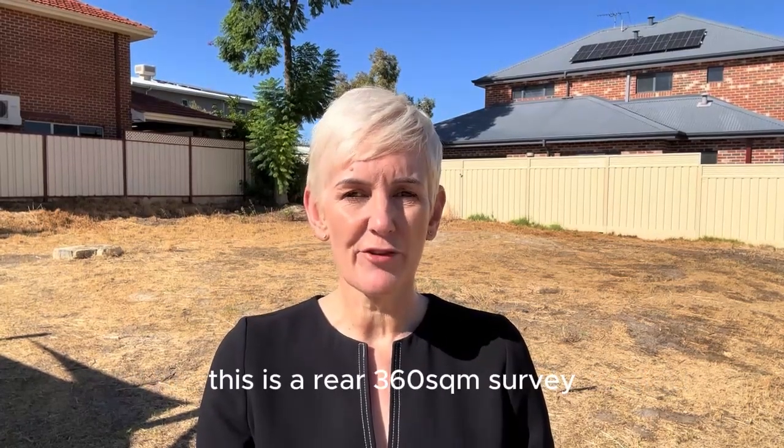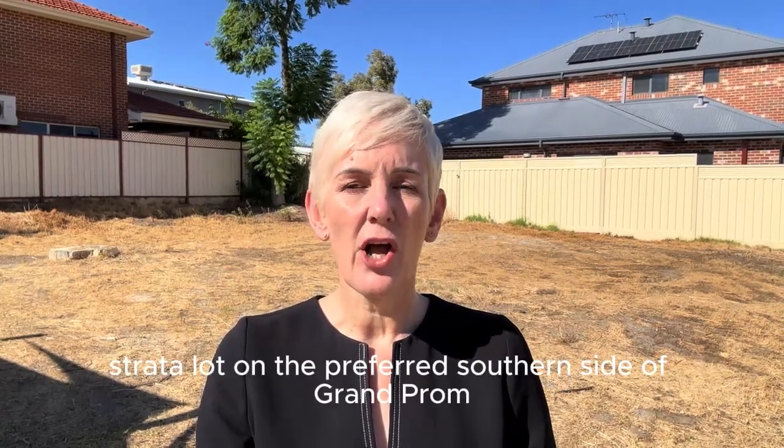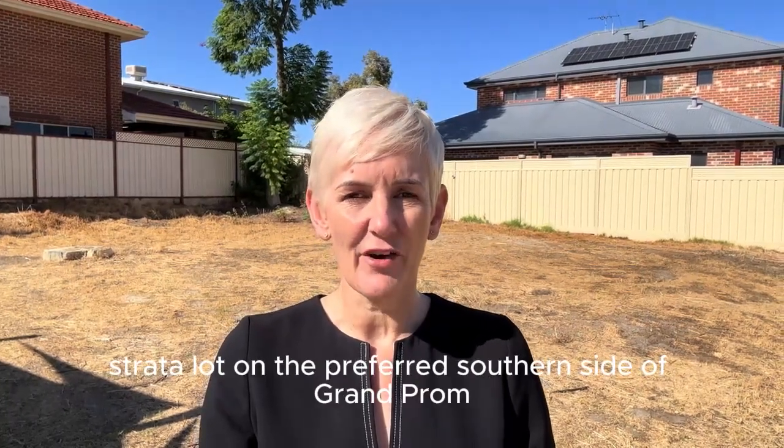Folks, it's Natoy from Redbox Property Group and today I'm at 139A Grand Prom in Bedford. This is a rear 360 square meter survey strata lot on the preferred southern side of Grand Prom, within the Inglewood Primary School Zone.